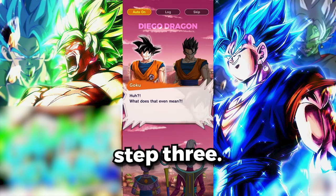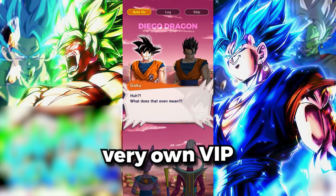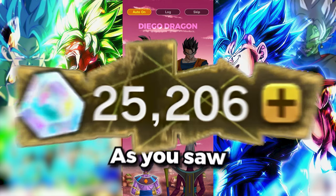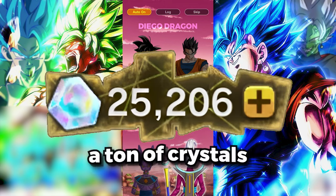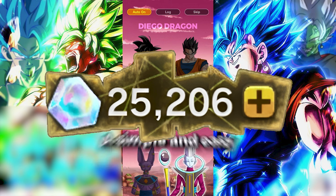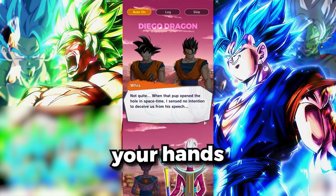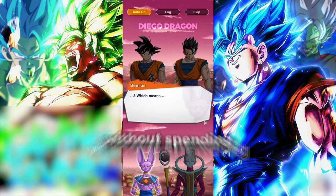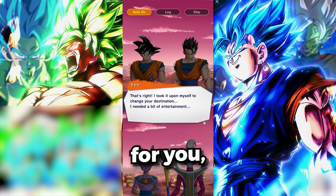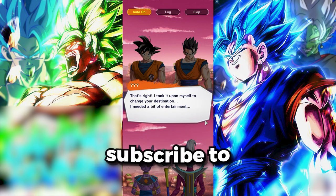Now we are on step three. Congratulations, you have your very own VIP crystals code. Now all you need to do is redeem it. As you saw in my intro, we lucked up and got a ton of crystals from the last code we redeemed. So there you have it, guys — a simple and easy way to get your hands on thousands of Dragon Ball Legends crystals without spending a dime or grinding for hours on end. If this worked for you, make sure to hit the like button and subscribe to my channel.